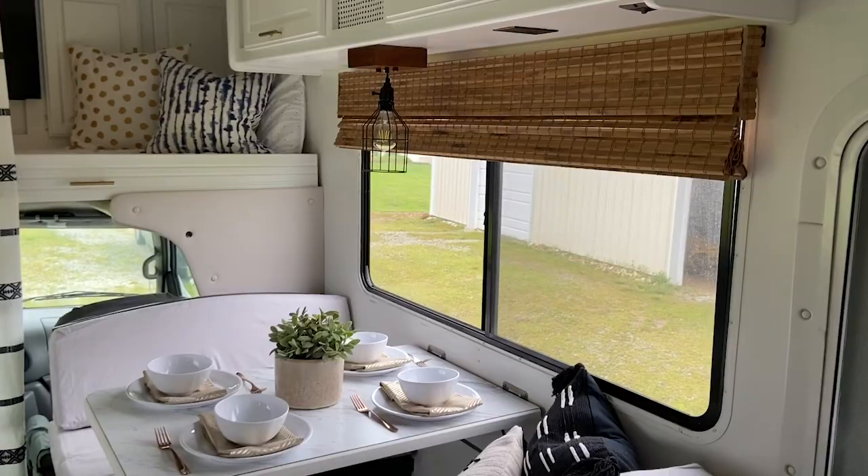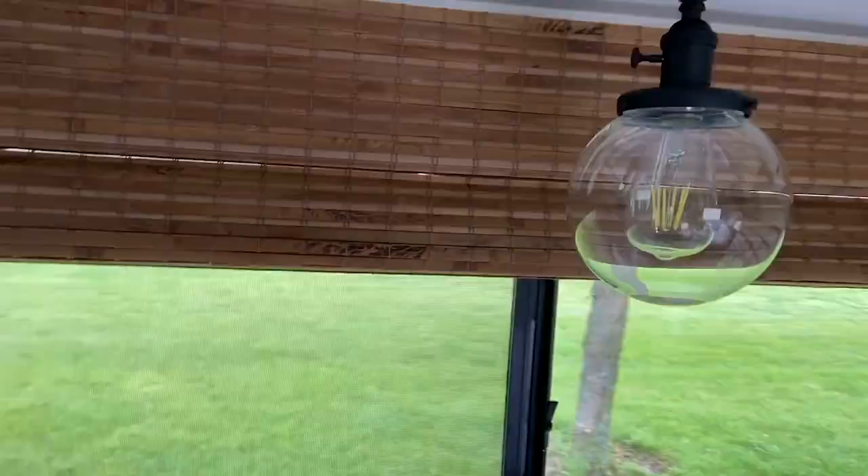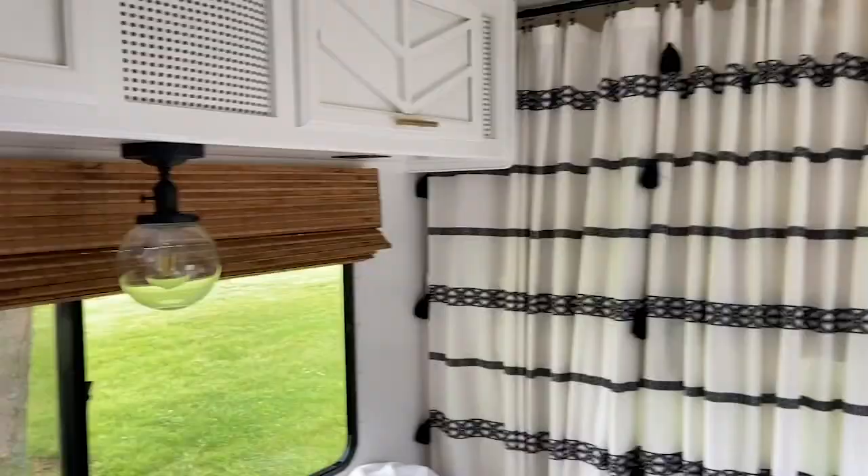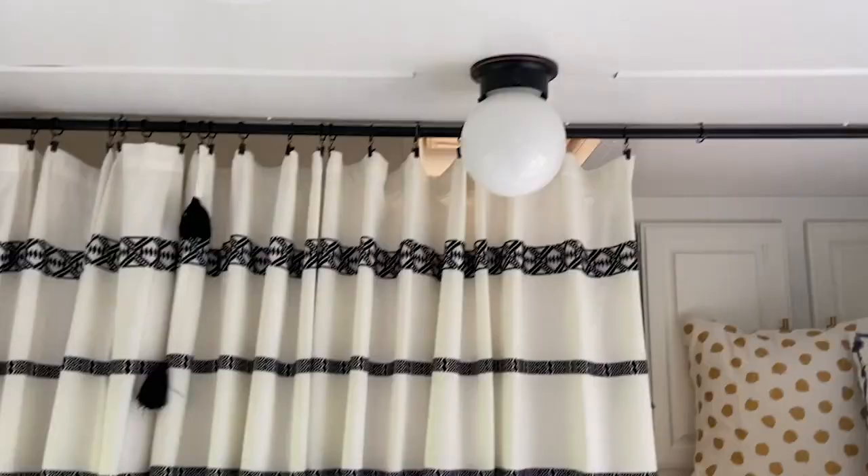Not only do the bamboo blinds look great, but we have so much more light coming in. I also really wanted to change out our lighting, so I bought really inexpensive light fixtures off of Amazon. They all have a pull tab so you can easily turn them on and off, and the light bulbs we used are great for an RV.